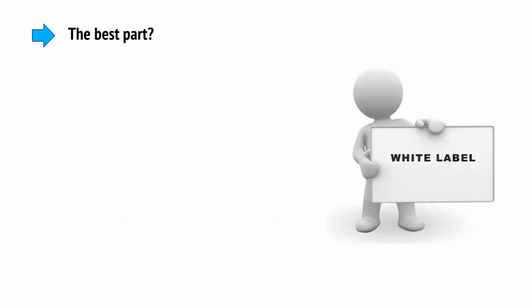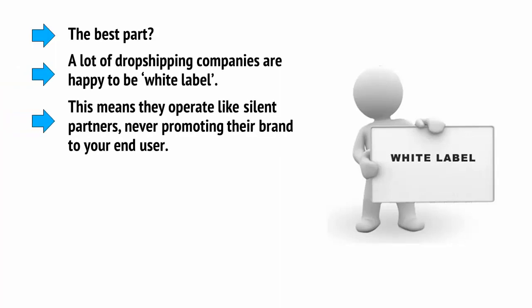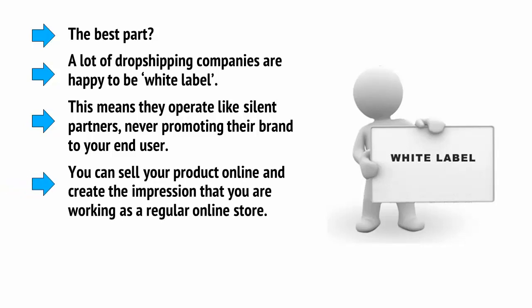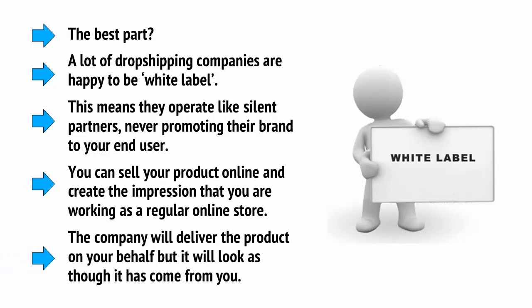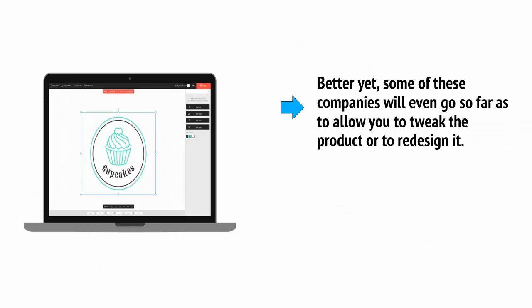The best part? A lot of dropshipping companies are happy to white label. This means they operate like silent partners, never promoting their brand to your end user. You can sell your product online and create the impression that you're working as a regular online store. The company will deliver the product on your behalf, but it'll look as though it's come from you. Some of these companies will even allow you to tweak the product or redesign it.